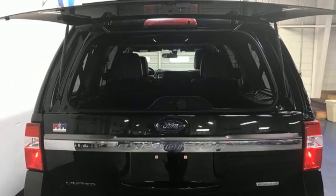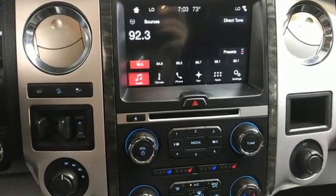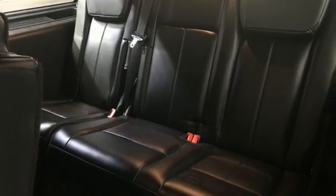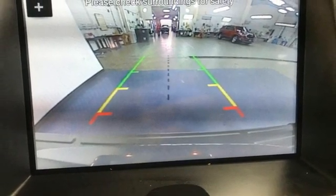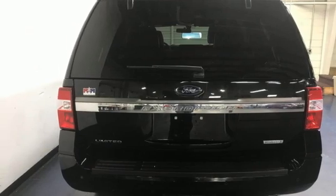EcoBoost engine, heated and ventilated leather bucket seats, Bluetooth wireless audio streaming, auto dimming rear view mirror, dual zone climate control, app link, voice activation, heavy-duty trailering equipment, memory exterior door mirror settings, and automatic transmission.